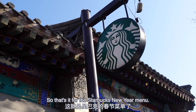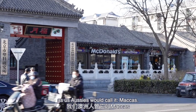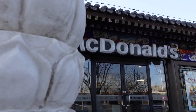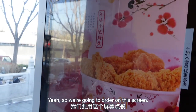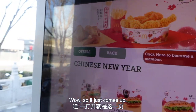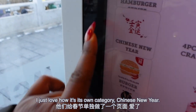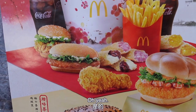That's it for the Starbucks New Year menu. Time to head to stop number two — as us Aussies would call it, Macca's. This is a nice McDonald's. We're going to order on the screen. Look at these — they sound really good. McDonald's is definitely stepping it up for Chinese New Year with its own Chinese New Year category.